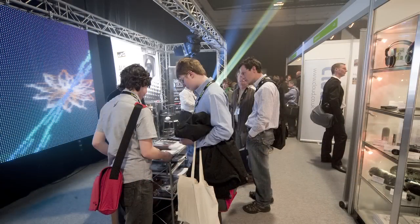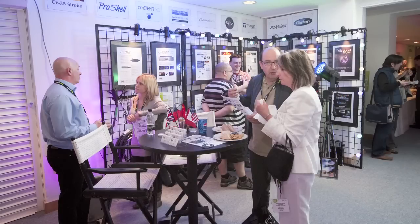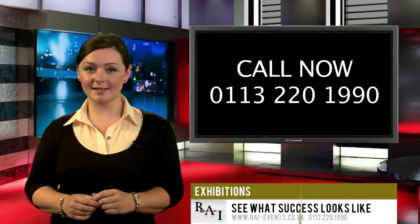With over a decade of experience in providing high quality service, we can guarantee your exhibition will be successful and stress-free. Call now to discuss your event needs.